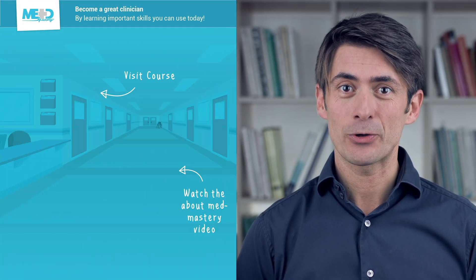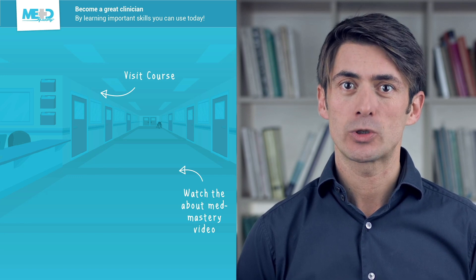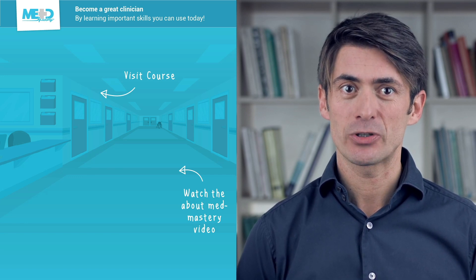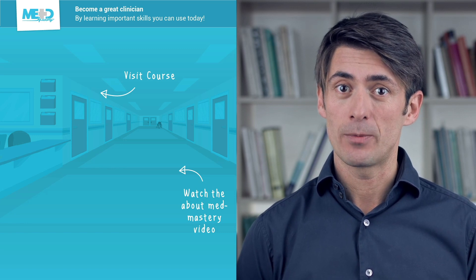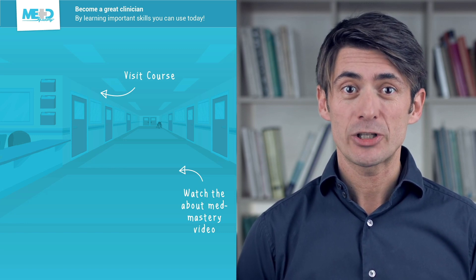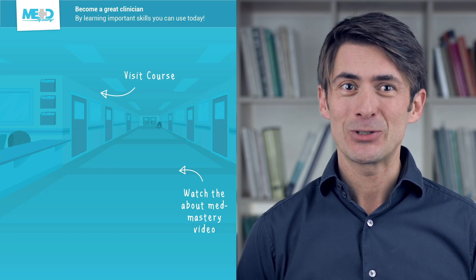I hope you liked this video. Make sure to check out the course this video was taken from and register for a free trial account, which will give you access to selected chapters of the course. If you want to learn how MedMastery can help you become a great clinician, make sure to watch the About MedMastery video. Thanks for watching, and I hope to see you again soon.